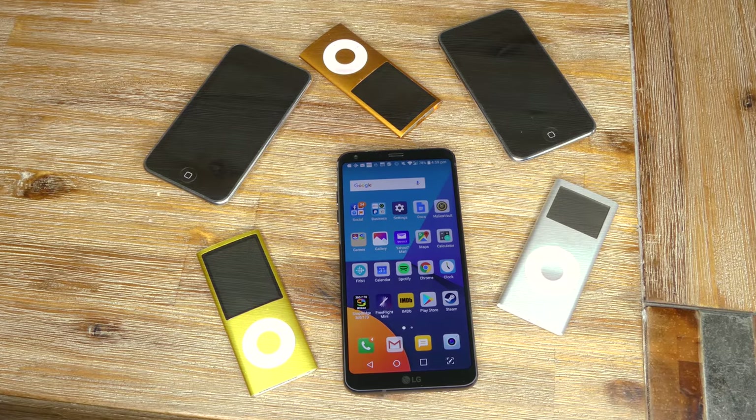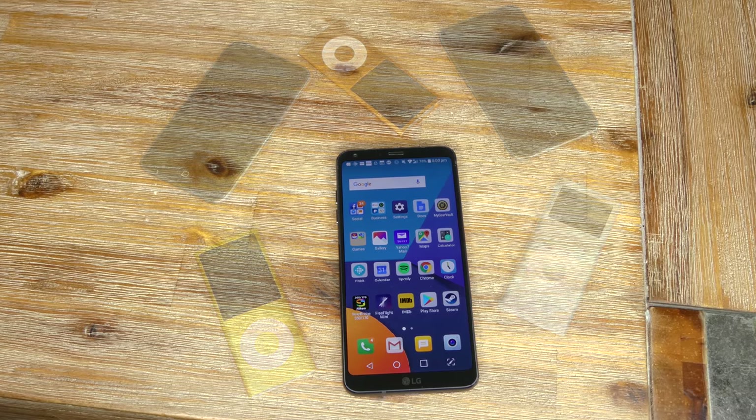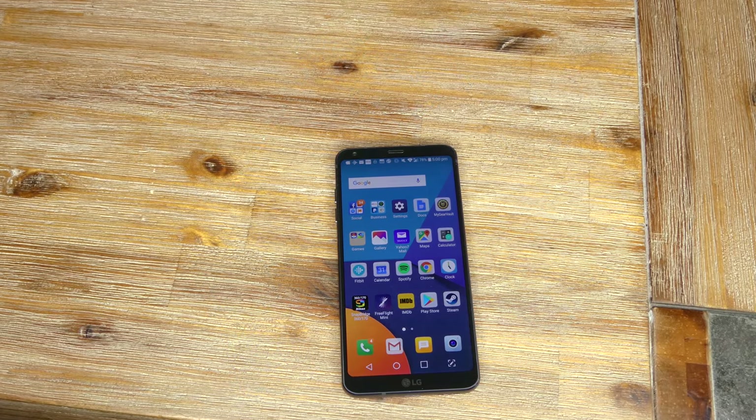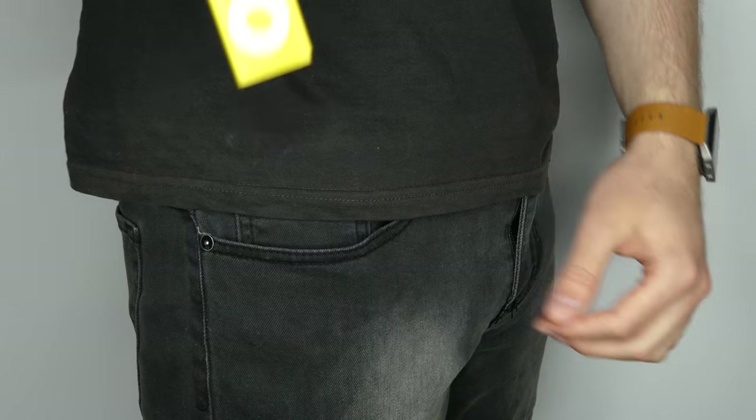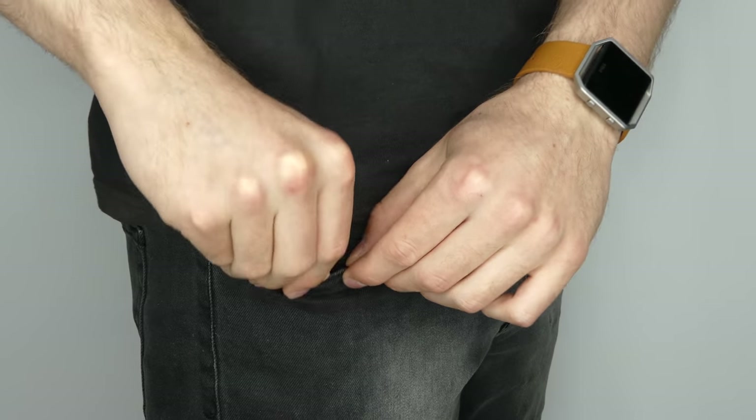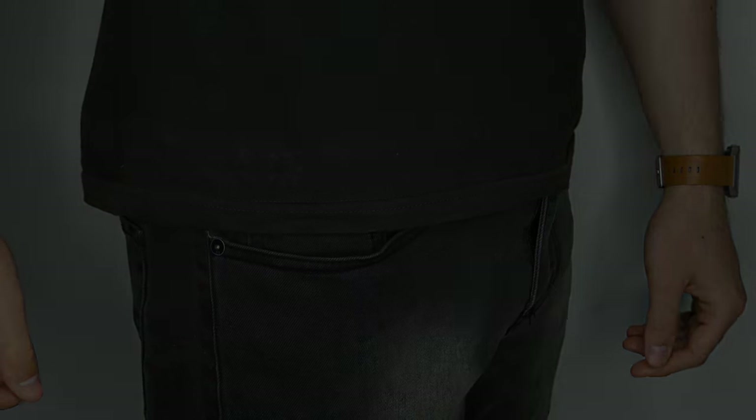Sadly, the age of dedicated portable media players has died as far as the mainstream userbase is concerned. However, the age of colourful and exciting music players will live on in our memories as well as our pockets. My name's Nathan, thank you so much for watching, and I'll see you in the next video.